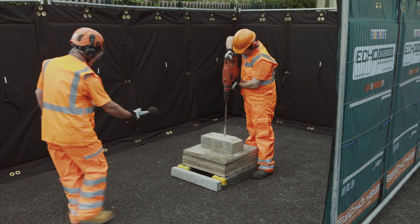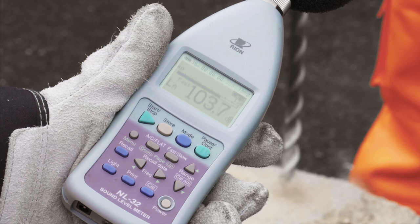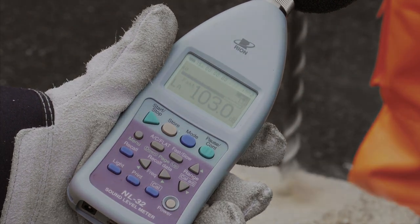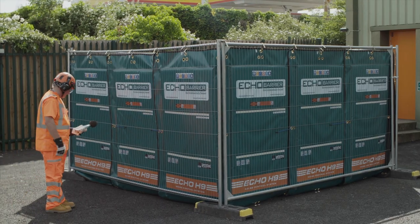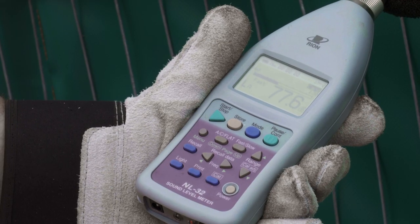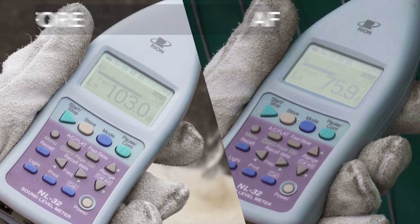This typical rotary hammer reads at over 103 decibels at full exposure. Placed within an enclosure of Echo H9s, the noise is attenuated down to around 77 decibels — a reduction of 26 decibels.